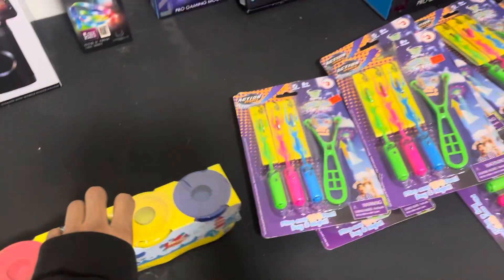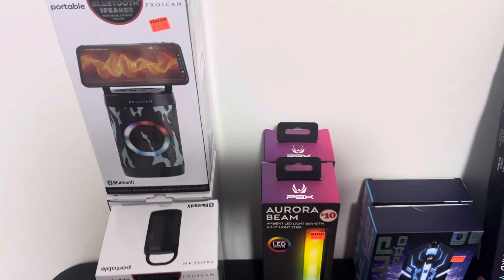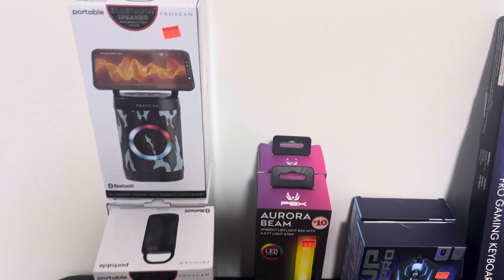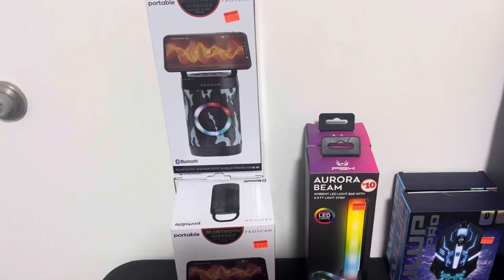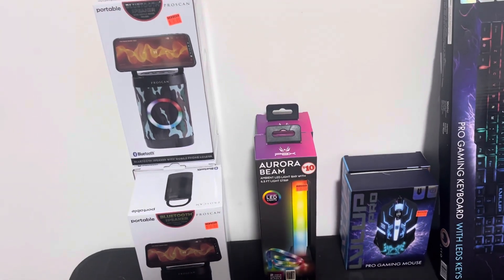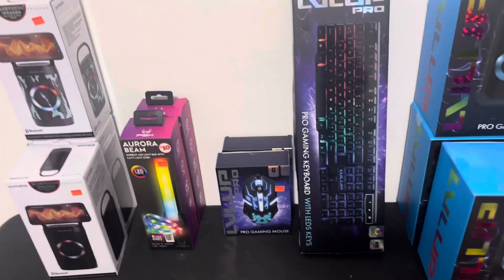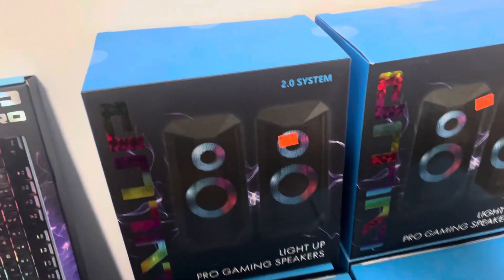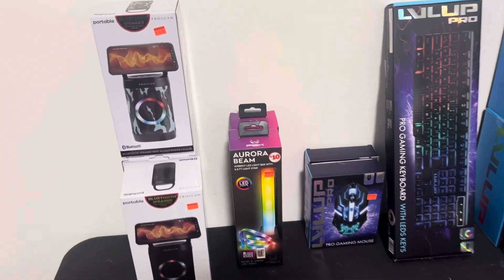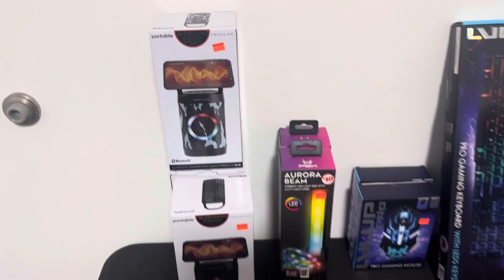That's all I got in this mini haul. I pulled an all-nighter so I'm a little tired, but I'm gonna keep going — I want to stay up as long as I can. Yesterday I woke up at 11 and stayed up till 3, then got back up at 6:20. I'm gonna get some coffee and keep going with these gifts because it's crunch time. This is my full-time job right now.